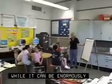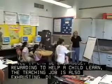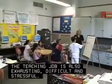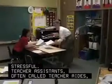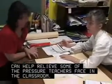While it can be enormously rewarding to help a child learn, the teaching job is also exhausting, difficult and stressful. Teacher assistants, often called teacher aides, can help relieve some of the pressure teachers face in the classroom.